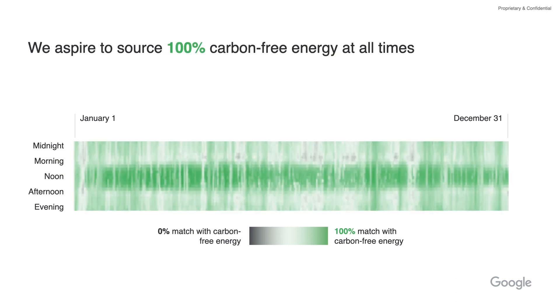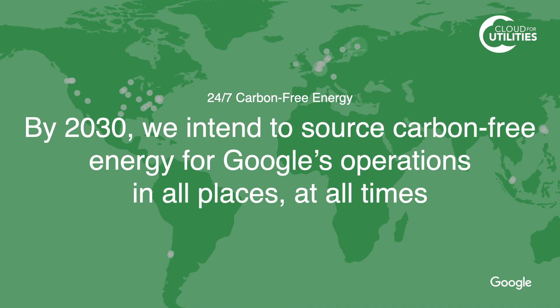So that's our aspiration — to go from wherever we stand with grid source today to that full 100 percent carbon-free energy. To do that, there are several things we have to do to really be able to get that carbon-free energy for all of our operations in all places at all times.